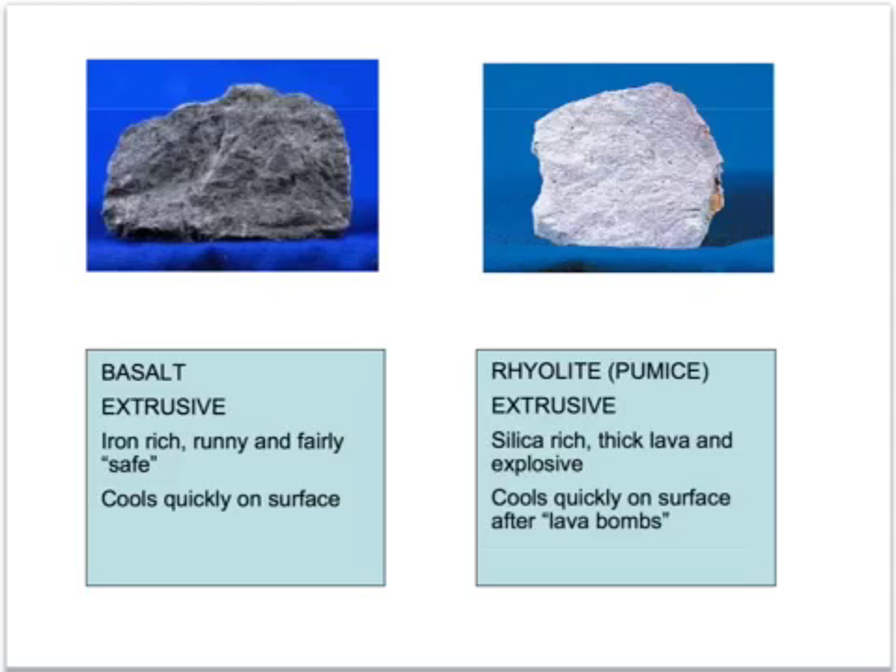On the right is rhyolite, sometimes known as pumice. This has come from a volcano which erupted very violently. This rock comes from a silica-rich thick lava which often has a lot of gas mixed in with it - hence the volcano explodes. Lava bombs fly out of the top of the volcano and cool in mid-air. This rock tends to be very porous and spongy, with lots of air bubbles, and some forms of it actually float on water.